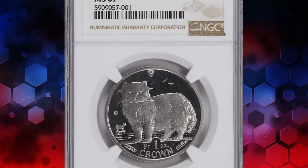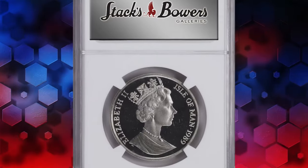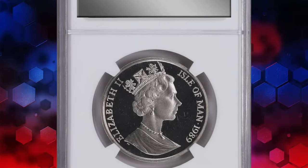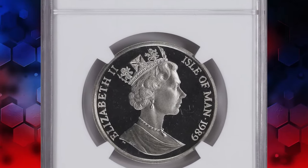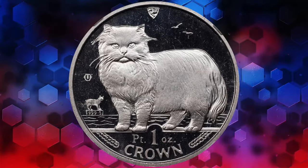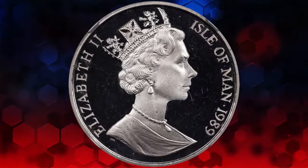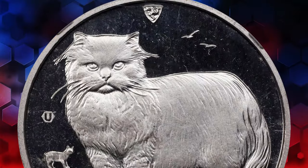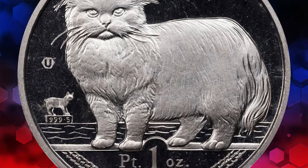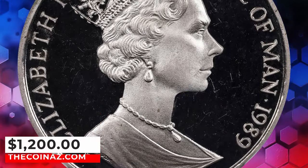Next, we have the esteemed 1989 Elizabeth II Isle of Man Platinum Crown. Graded as Mint State 67 by NGC, this coveted coin hails from the feline series, showcasing a majestic Persian cat on its reverse side. A dazzling superb gem, it boasts clear, proof-like mirrored fields and fully frosted designs. This stunning piece commanded a notable $1,200 at Stacks Bowers auction.